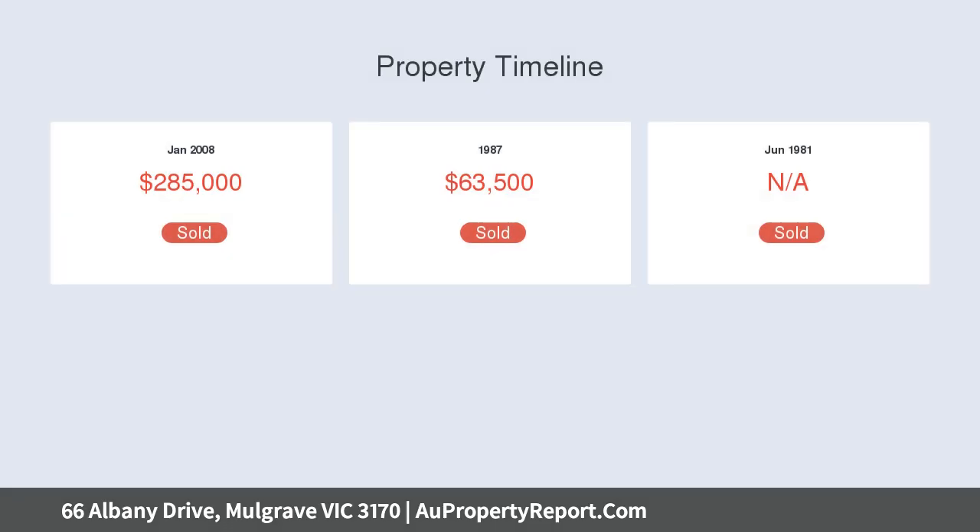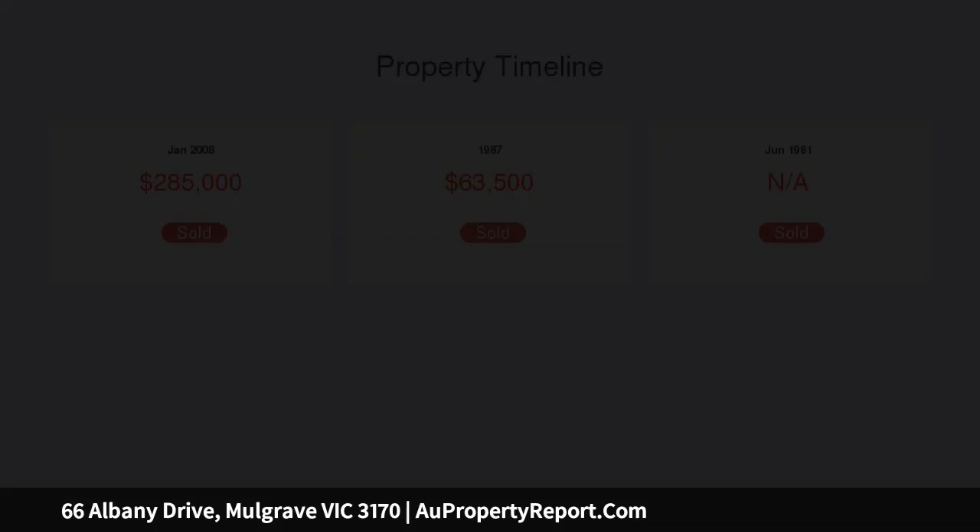Certainly you could run your own business at the front and live in the rear house. Close to schools, shops, and transport with easy access to the Eastlink Monash Freeway.